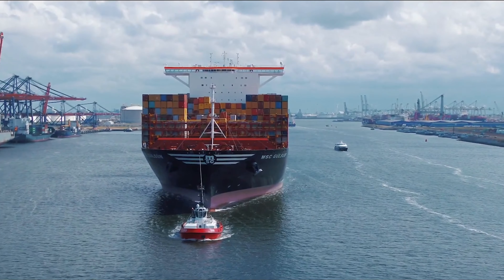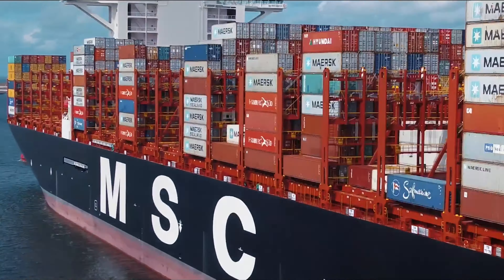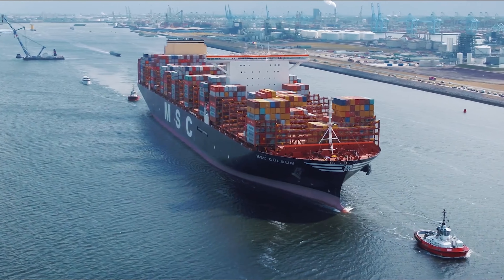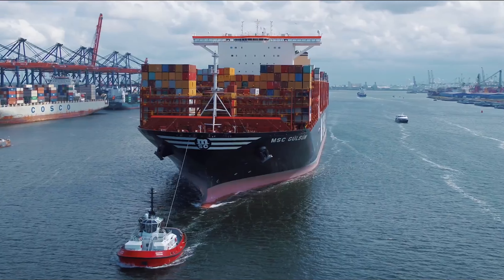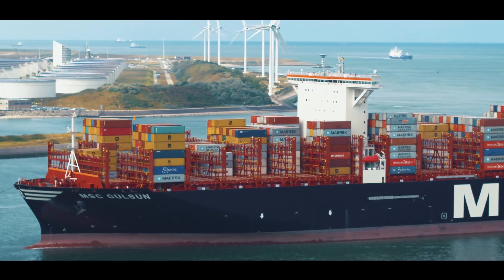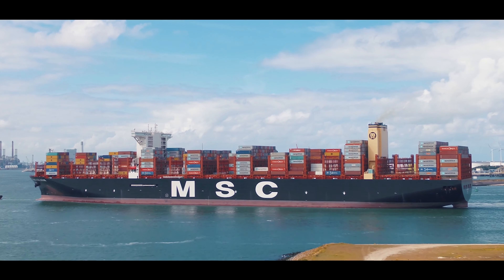Picture this: millions of goods — from electronics to clothes — all traveling across the seas thanks to this behemoth. It's a floating city, a powerhouse of global commerce, making sure the world stays connected. There's nothing quite like the MSC Gülsün — it's not just big, it's a game changer.